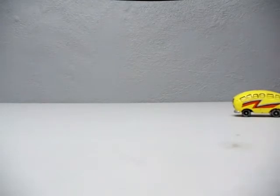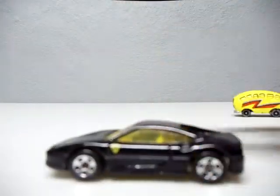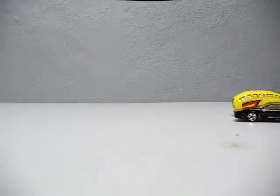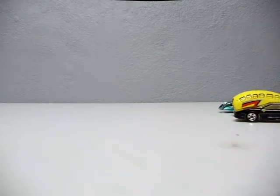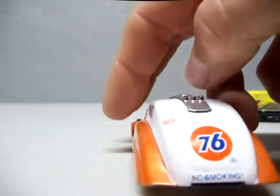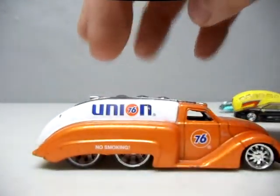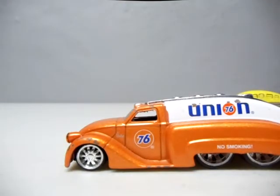I also picked up these cars — they were in a little baggie, three for a dollar. We got the Ferrari 355 in black with yellow interior — awesome casting. Then we got this Purple Passion — I'm pretty sure that's a cool classic, correct me if I'm wrong. Those two cars came with a Dodge Airflow Tanker. I think this is made by Jada — it's got the 76 logo on it, no smoking. It's not mint, missing a light and a grill, but hey, three for a buck for those three cars — I'll take that all day long.